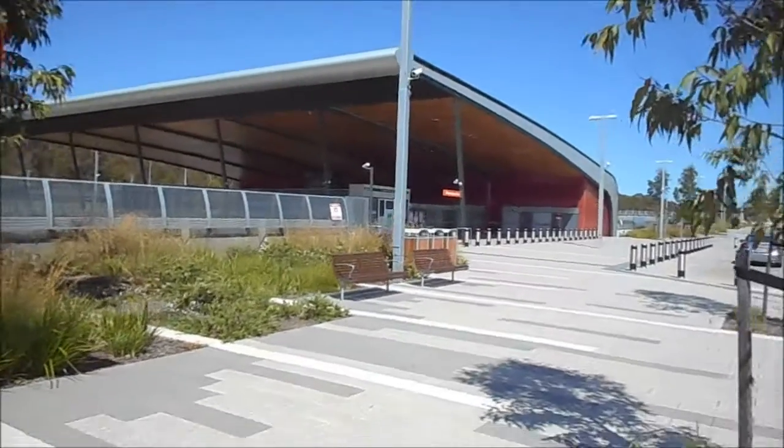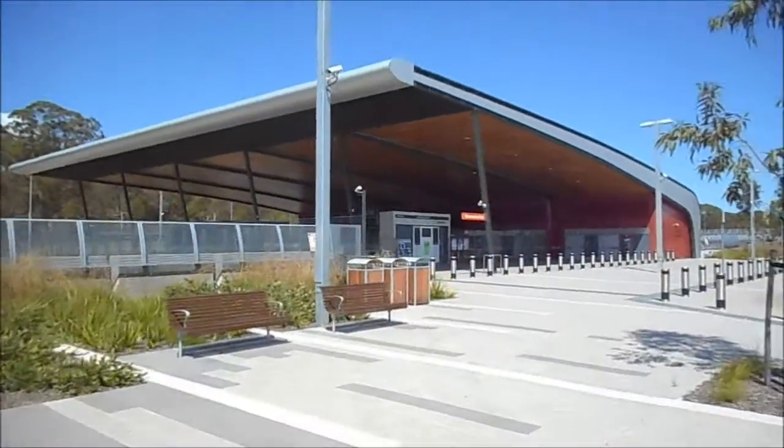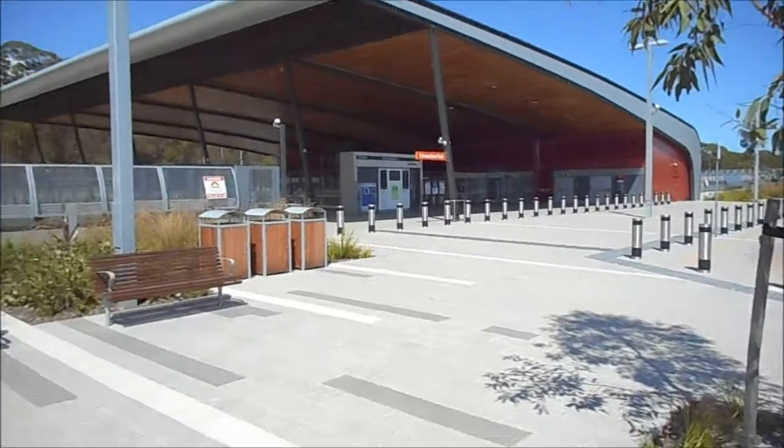Hello and welcome to Paul's Train Vlogs. I'm Paul White. Today I want to give you guys a quick tour of Edmonton Park Station Concourse, today being Monday the 8th of February 2016.